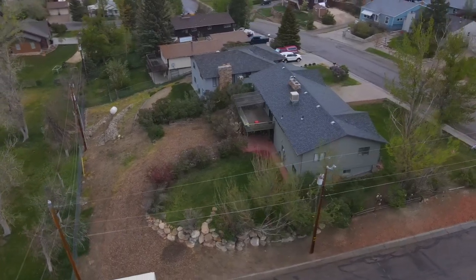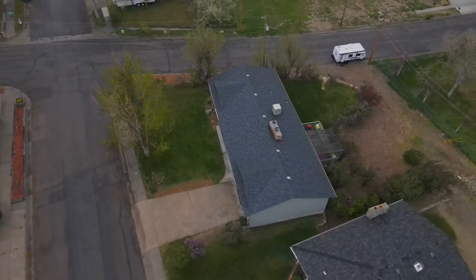You're going to love the interior of this home. This home has five bedrooms, three bathrooms, a double car garage, and a corner lot that is absolutely amazing.